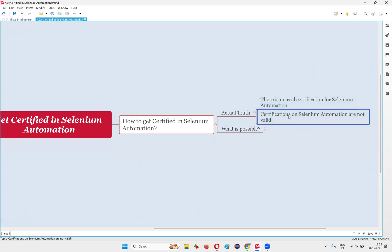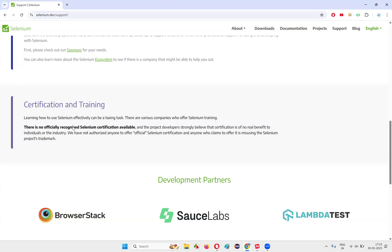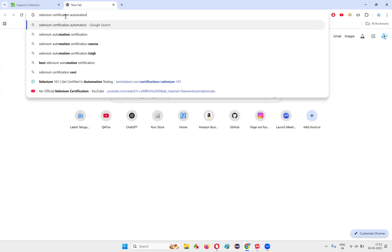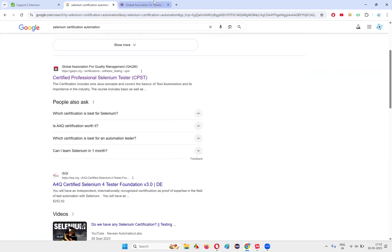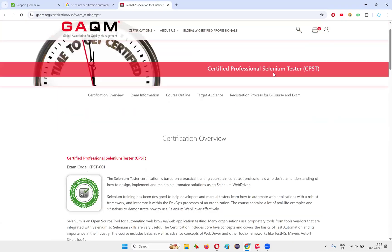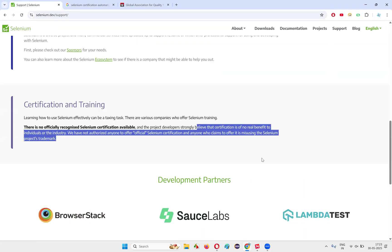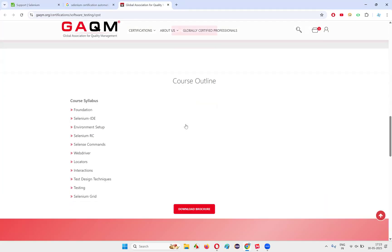Let me show you some examples. I'm not against any particular company, but let's do a random Google search to see if anyone is providing such certifications. Let's search for 'Selenium automation certification.' I'm getting some links. I'll open one — from one website, a 'Certified Professional Selenium Tester' (CPST). They've given it a name and are offering a certificate, but according to the official Selenium website, if anyone provides a certification, they are misusing the Selenium project trademark.